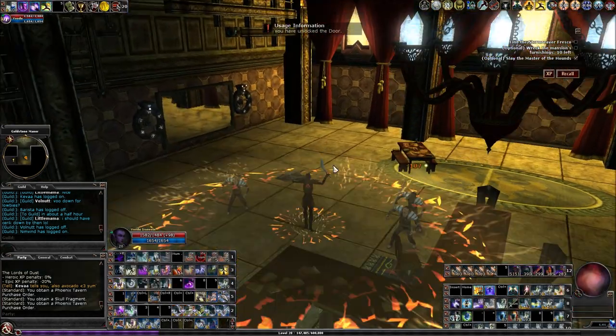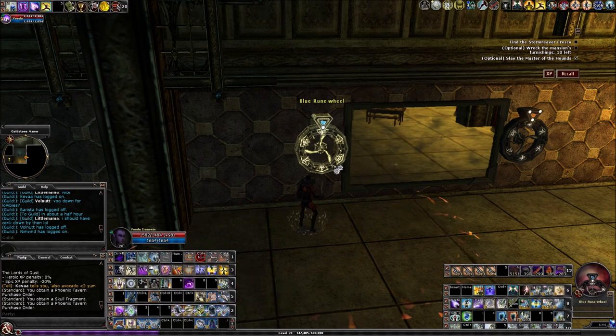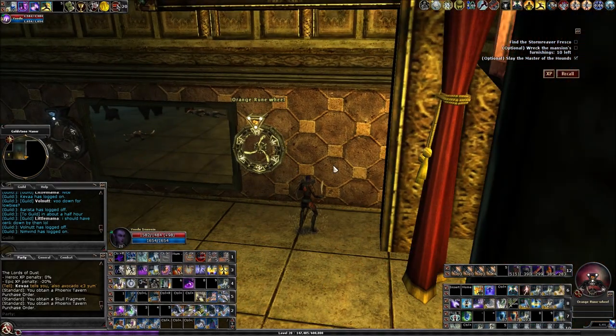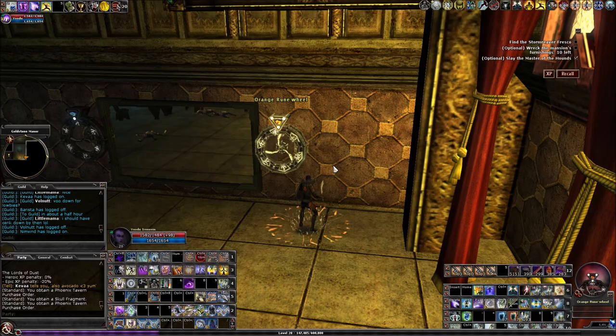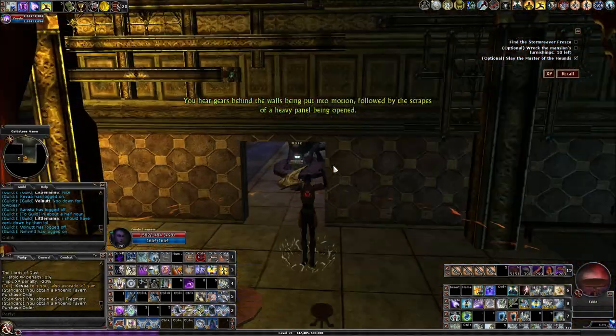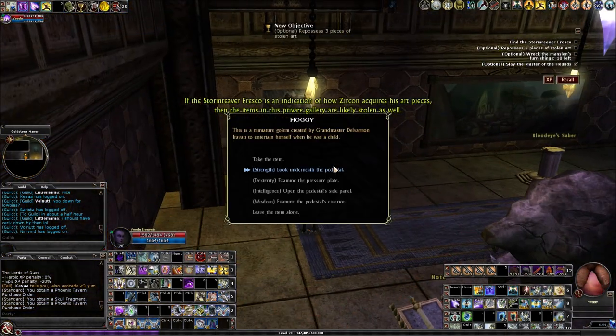You're going to come in here and hit both rune wheels — the solutions were in those side rooms but it's always the same. Both rune wheels need to be hit four times total.